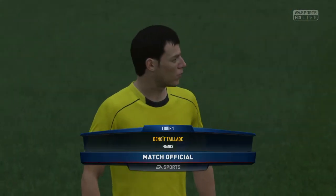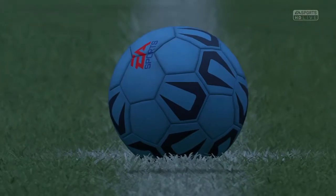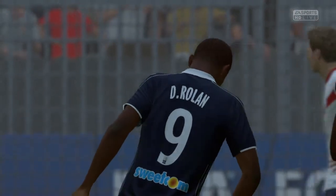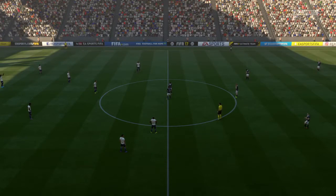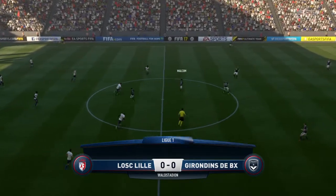And our match official, Benoit Tayad. And it's the start of the game here.